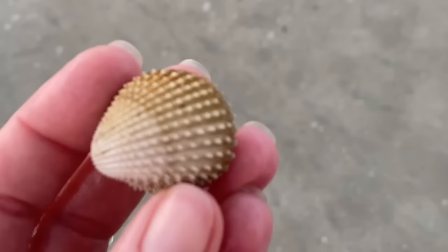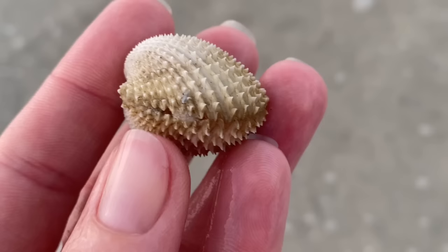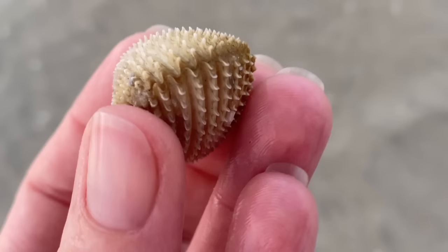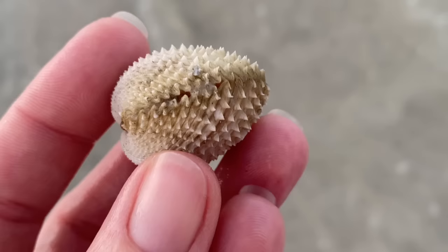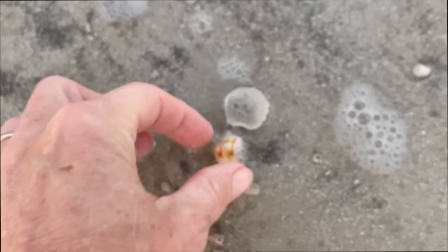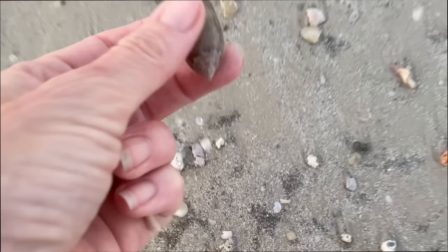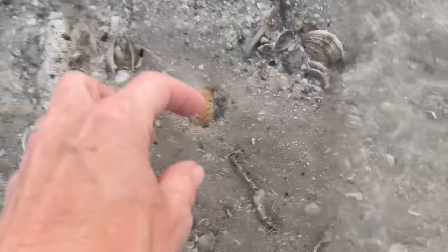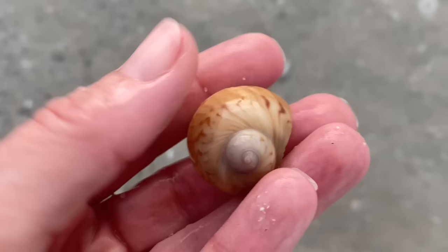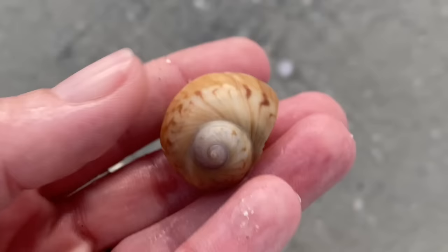This is a Florida prickly cockle — it's alive — and I actually think this is an albino version. When the animals are alive the shell condition is really really good. I just like those shells, so to see the critter alive is kind of neat. There's a lightning whelk and a lettered olive — the light is a little low and my camera is struggling — but it's getting brighter and brighter. And here's a high colorful moon snail. That is for me a really really fun shell to collect.